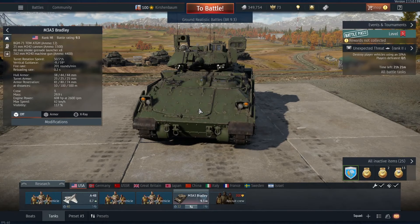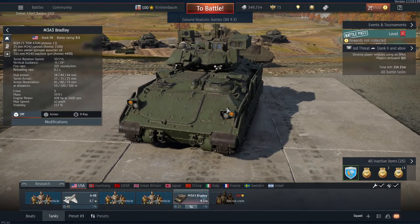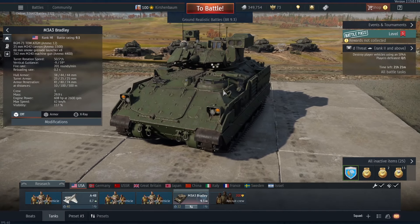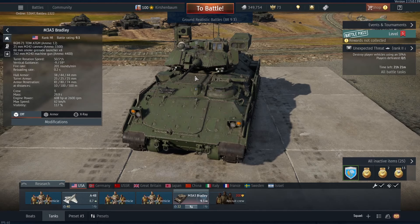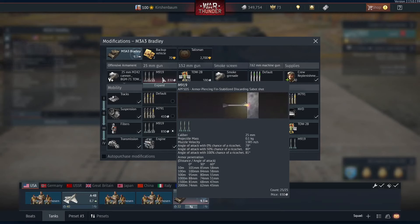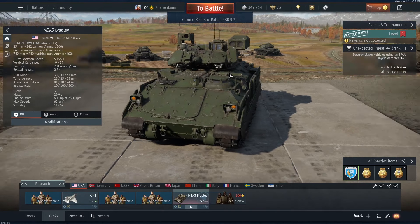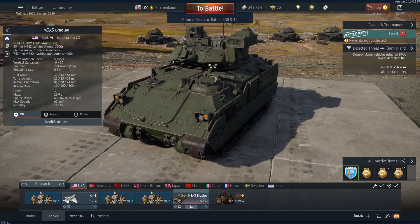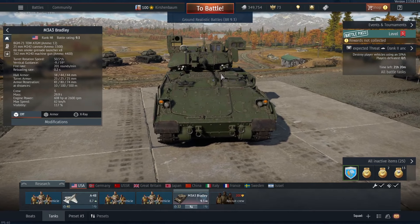Hello guys, today we're going to play the Bradley, the famous undeadly IFV. It's a really versatile vehicle — you can kill other IFVs if they don't pay attention, with his 25mm, because it has some APFSDS, a really nice round. You can penetrate pretty much any IFV that you encounter, so if you don't pay attention to it, it can be really deadly. You can also kill enemy tanks in their weak spots, from behind, or from their sides.